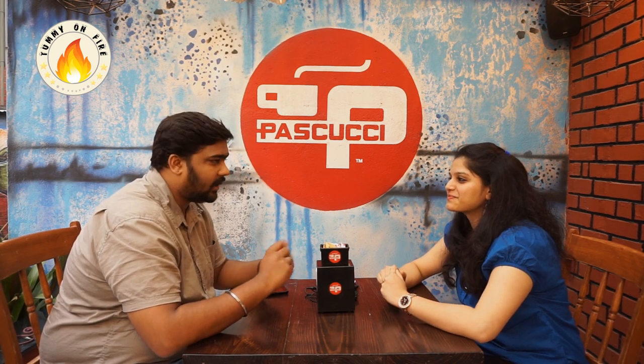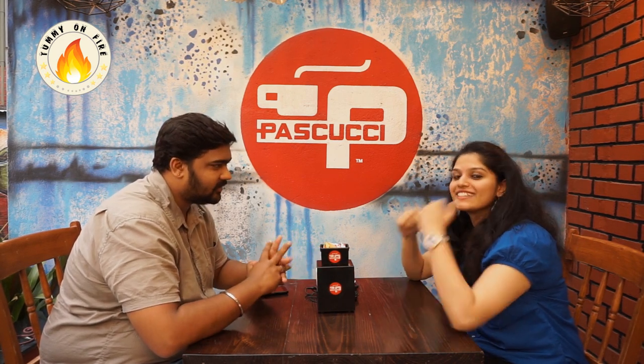Today we are at a cafe. This is an Italian cafe — they do a perfect Italian cuisine. Both of us love Italian cuisine, so we'll order some food and have fun here.